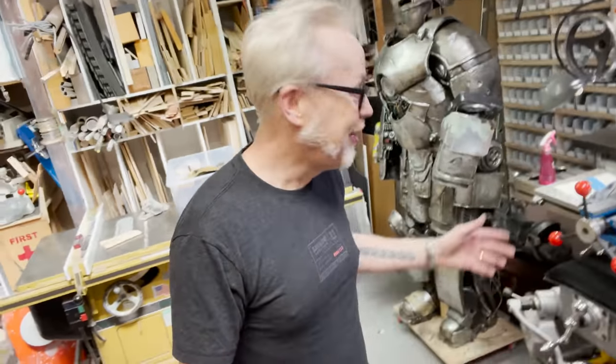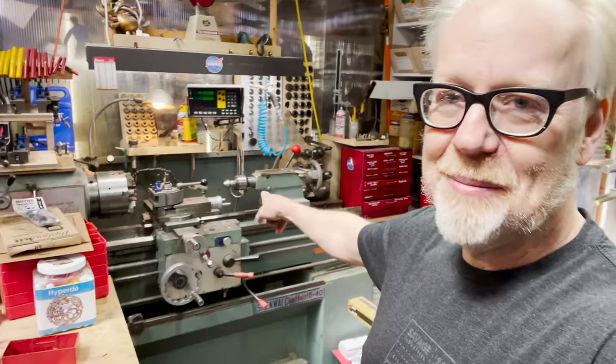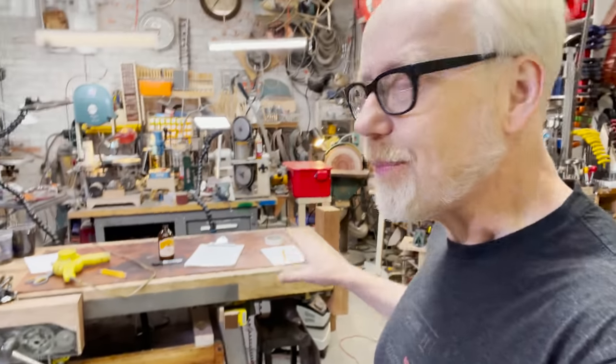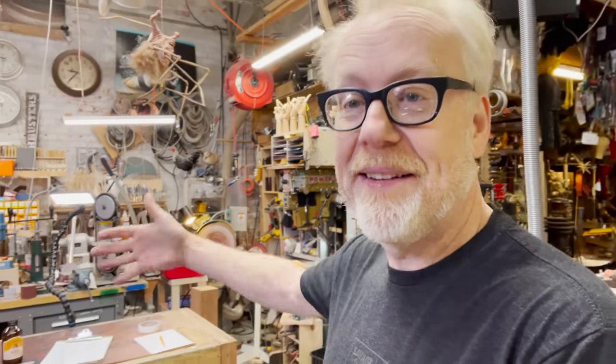That being said, I am committed to this 3,000-pound behemoth here — those just live there. As for my super duper awesome workbench, it also pretty much lives there. I could move it if I had to, and if I was throwing a party I might certainly push it back to give more room in here, as I have done in the past.